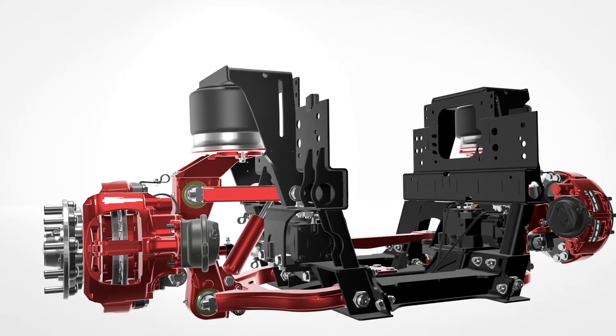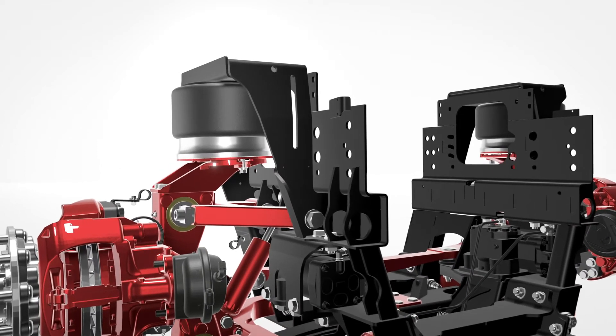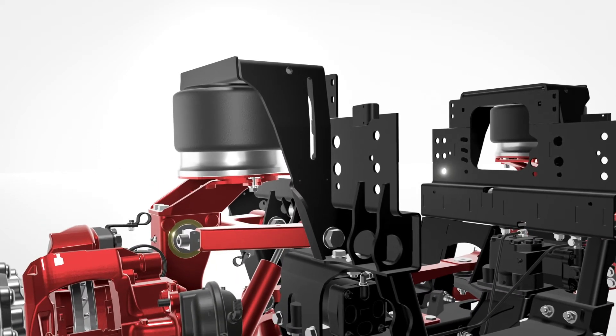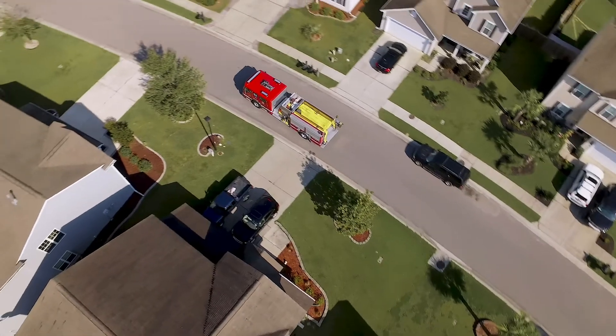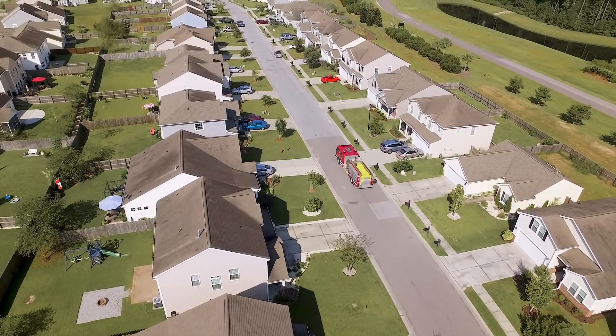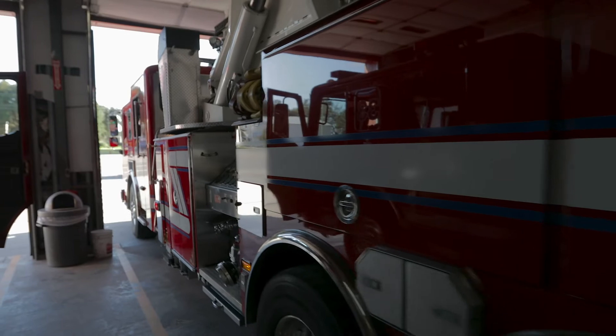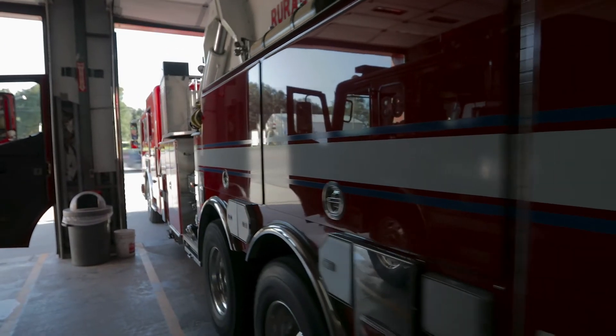Unlike leaf springs on solid axle suspensions or torsion springs on the Pierce Tac 4, ResponseMaster uses performance-proven air spring technology, resulting in a softer ride for improved comfort, equipment protection, as well as cruise safety, managed ride height regardless of loading, and the ability to kneel for increased overhead clearance.